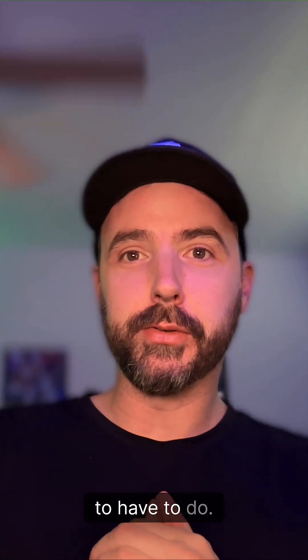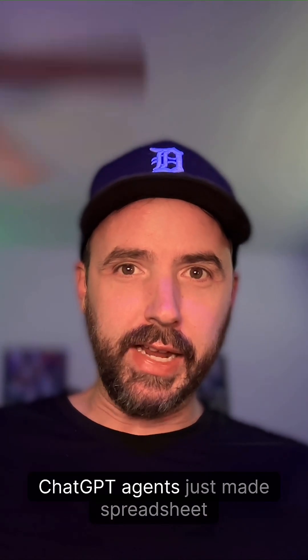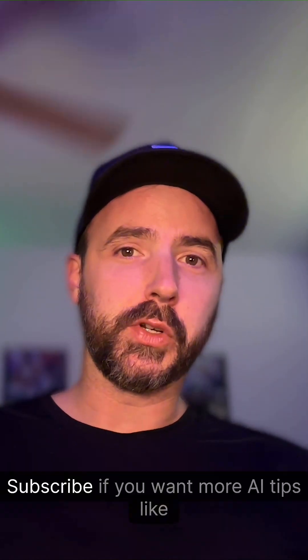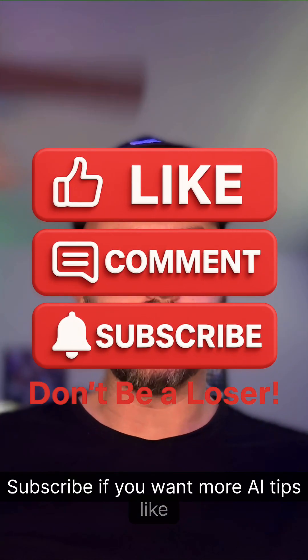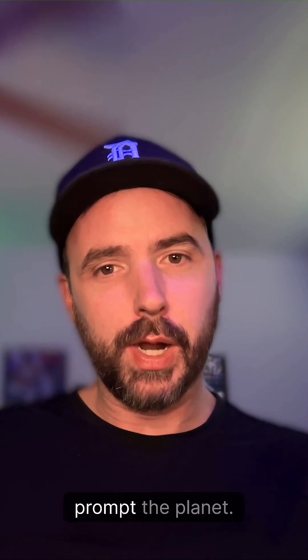The kind of soul-crushing work you used to have to do — the stuff AI supposedly couldn't do — it just did. ChatGPT agents just made spreadsheet hell a little bit more like heaven. Hit subscribe if you want more AI tips like this, and until next time, remember to run the prompts and prompt the planet.